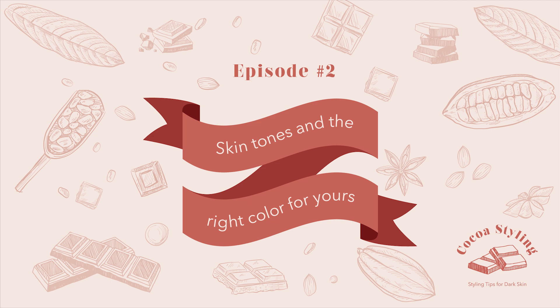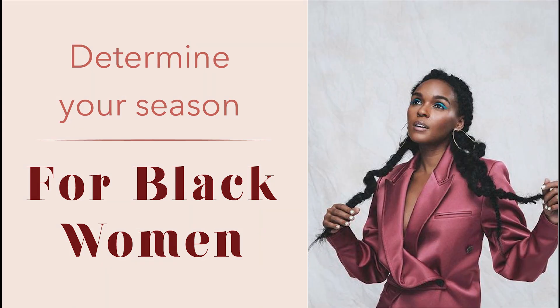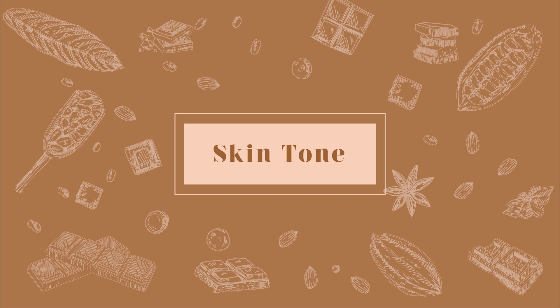Have you ever wondered why some colors look better than others? Today we're going to talk about this topic and I'll show you how to pick the best colors for you. This is going to be a three-part series — we're going to talk about your skin tone and undertones, how to define your color season, and how to mix and match colors. This is part one, and we're going to be talking about skin tone and how to analyze yours.